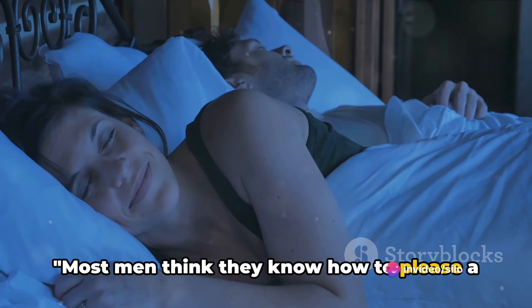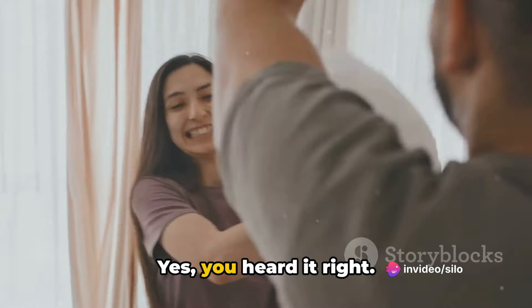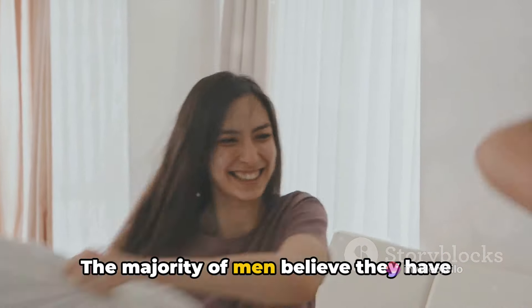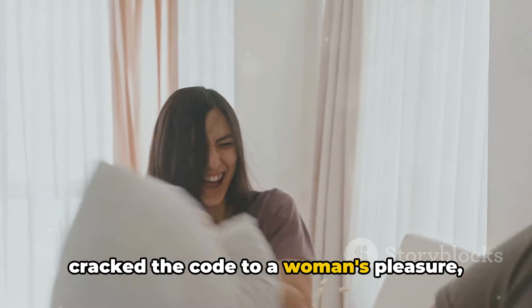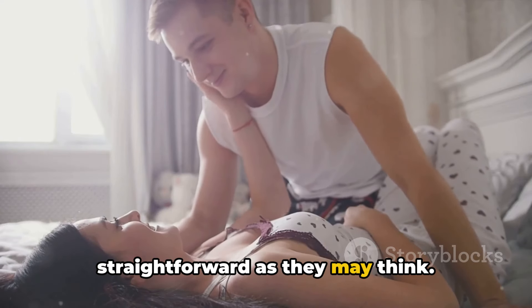Most men think they know how to please a woman, but the reality is far from it. The majority of men believe they have cracked the code to a woman's pleasure, but unfortunately, it's not as straightforward as they may think.